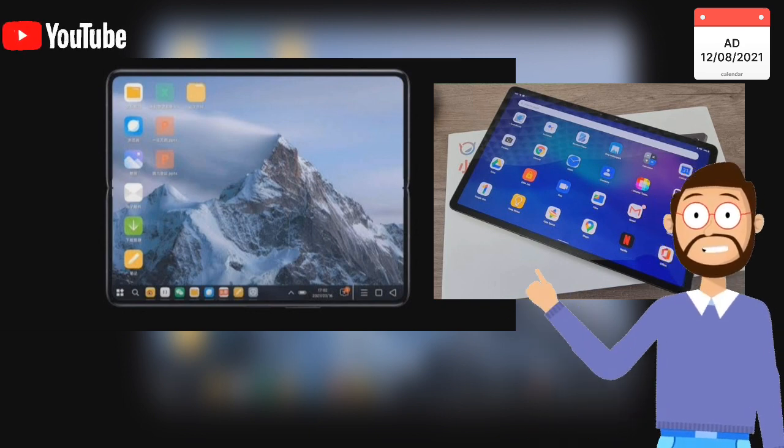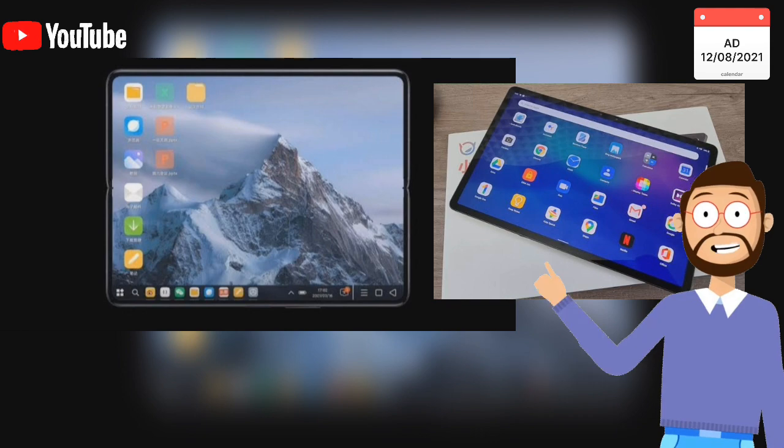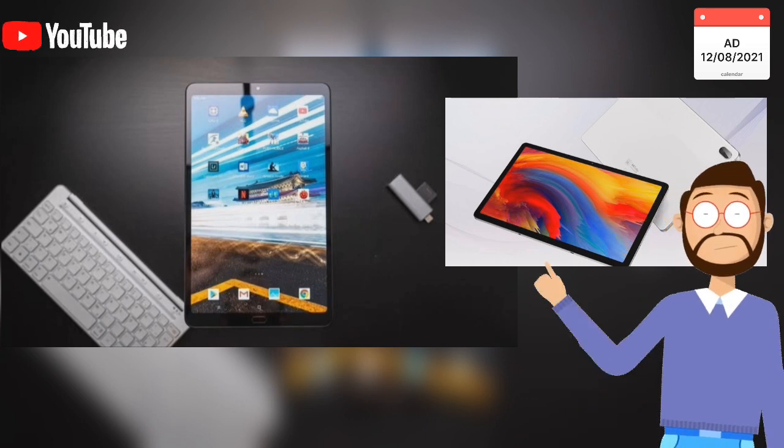On the other hand, Xiaomi Mi Pad 5 Pro has a better audio department, thanks to the presence of eight speakers, while Lenovo Xiaomi Pad Pro has just four speakers — but they are tuned by JBL.